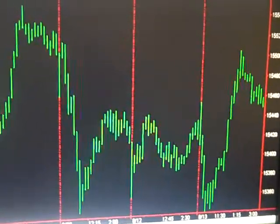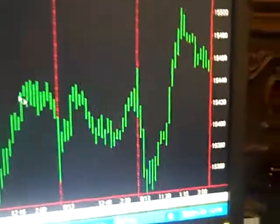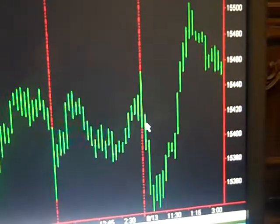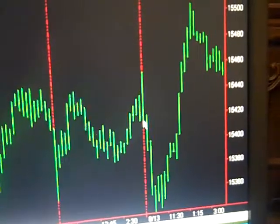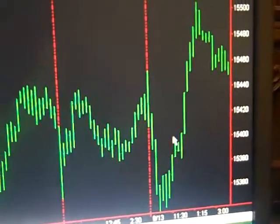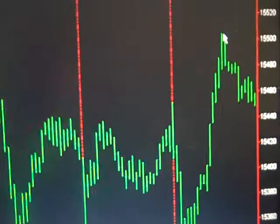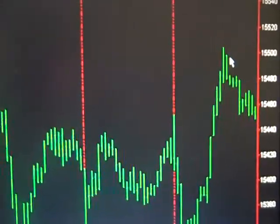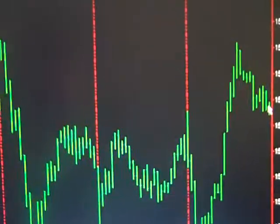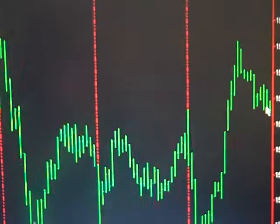We're looking at the Dow Jones Industrial Average here — the ugly green caterpillar pattern. You can see what happened today: this market opened up a little bit negative, then went positive, then went negative and got pretty deep, but then it had this nice building action in the middle of the day, topped out here, and then it pulled back. But it still ended up closing up 31 points, so that looks really good.